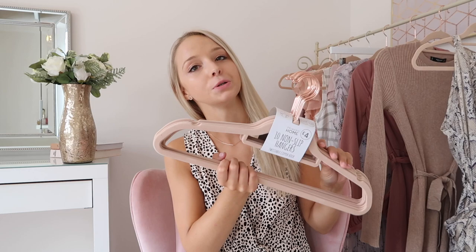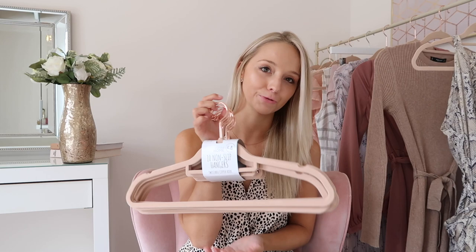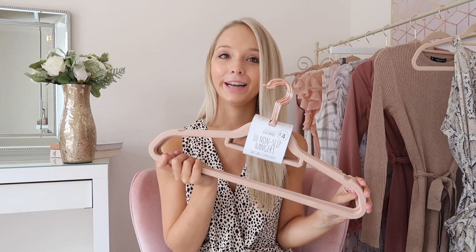Another thing that I always pick up whenever I go into Primark is my trusty rose gold pink velvet hangers. As you can see behind me I have millions — I've cleared out all my old hangers so I now only have these gorgeous rose gold pink ones. I get loads of questions about them. They're £4 for 10 so a really good deal and they just look really nice. I always pick these up whenever I go in there.